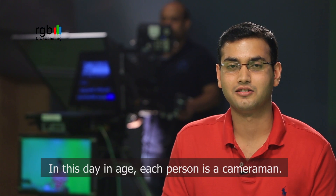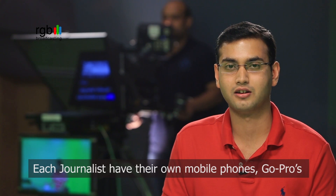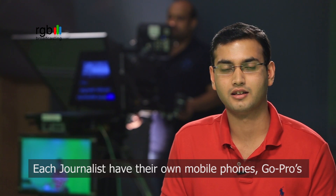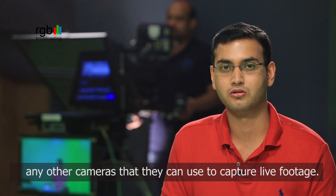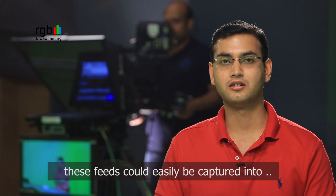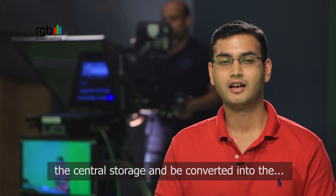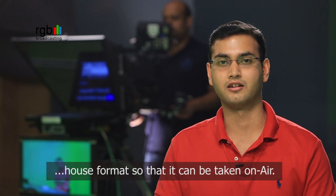In this day and age, each person is a cameraman. Each journalist has their own mobile phone, their GoPros, and any other cameras that they can use in order to capture live footage. In this case, we needed to develop a system where these feeds could be easily captured into the central storage and be converted into the house format that could be ready to play on-air.